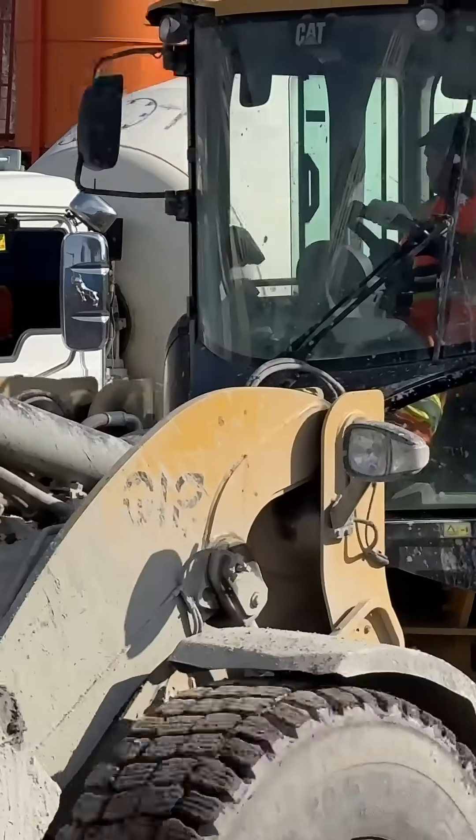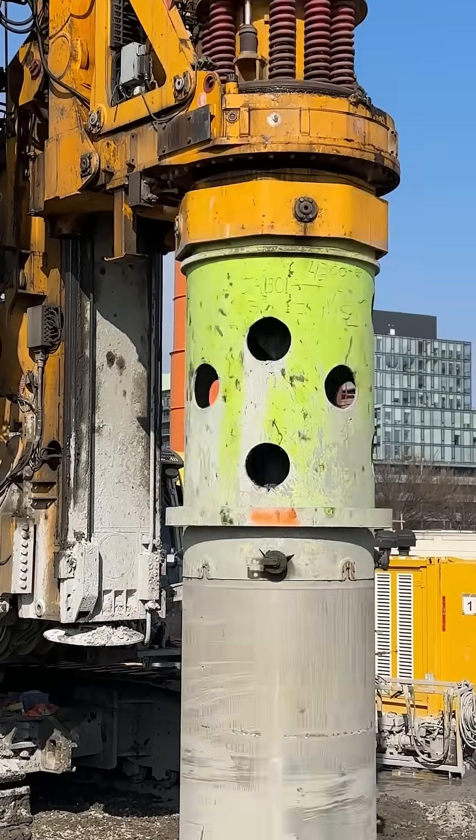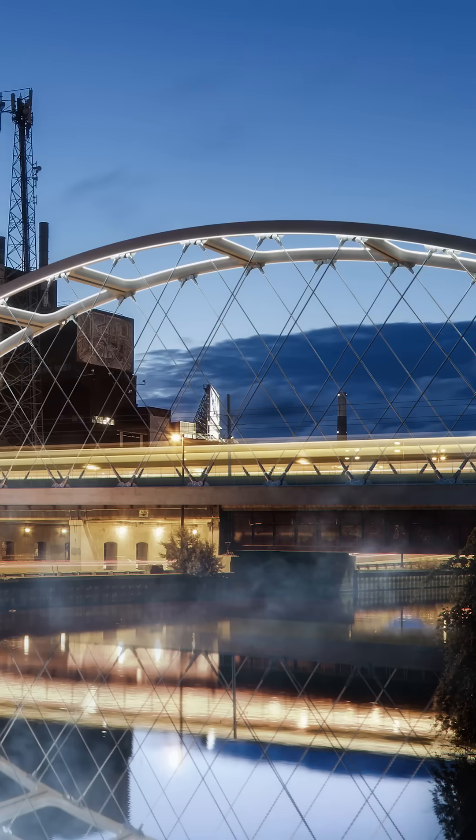At the other end of the site, preparations are underway for the new bridge that will carry Ontario Line trains up and over the DVP and Don River.